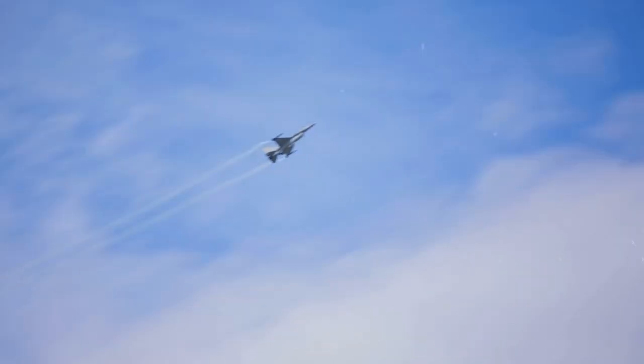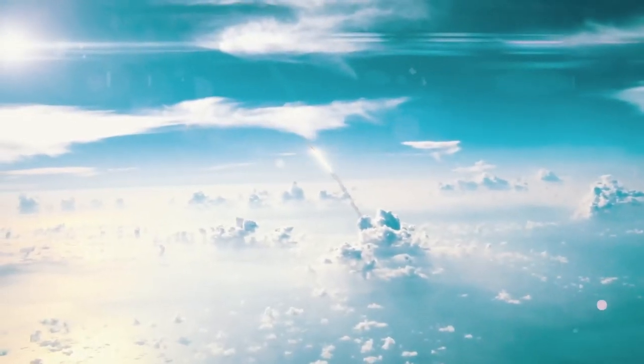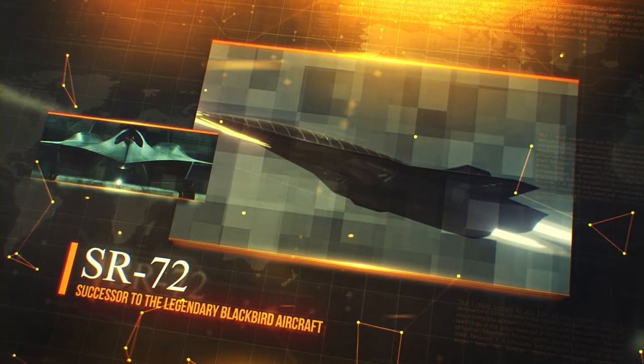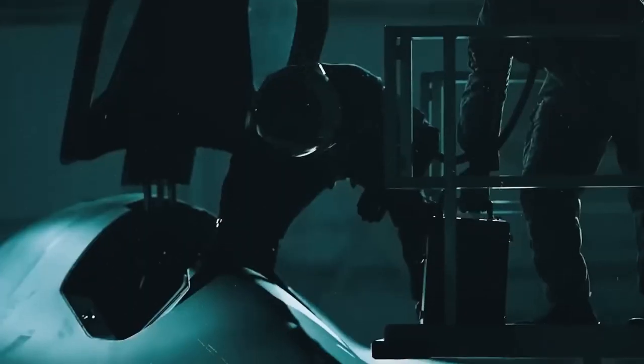Have you ever looked up at the sky and wondered about the fastest flying machines ever created? Your curiosity is about to take you on an extraordinary journey into the thrilling world of aviation. Get ready to fasten your seatbelts as we unveil the SR-72, a mind-blowing successor to the legendary Blackbird aircraft. Welcome to Military Knowledge, where we become your expert guides on a quest to unravel the mysteries of the skies.